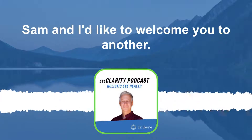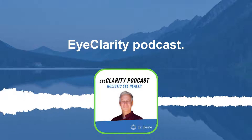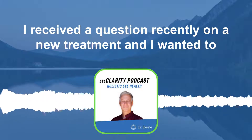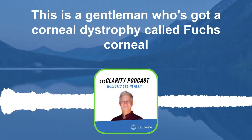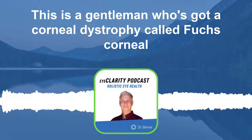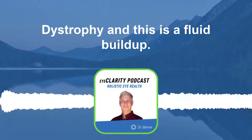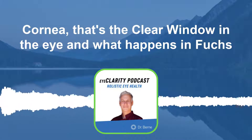Hey everybody, it's Dr. Sam, and I'd like to welcome you to another Eye Clarity Podcast. I received a question recently on a new treatment and wanted to address it. This is a gentleman who has a corneal dystrophy called Fuchs corneal dystrophy, which is a fluid buildup in the cornea — the clear window in the eye.